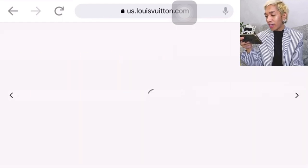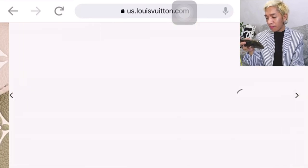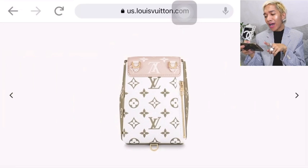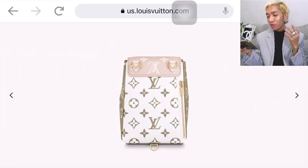The strap is fully detachable, as you can see. I was actually able to try one during one of my visits to the Louis Vuitton store here in Manila, but not from this collection. The back part is white, and I'm not sure how it would do with color transfer, because if you're wearing this as a backpack, the white part would always be touching your clothing — it would be very prone to color transfer.